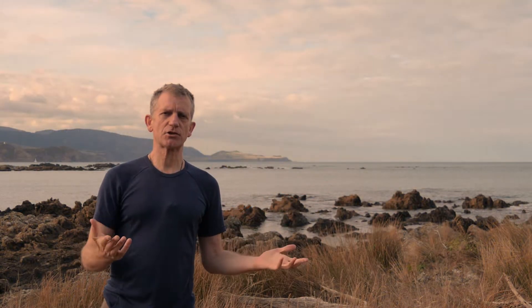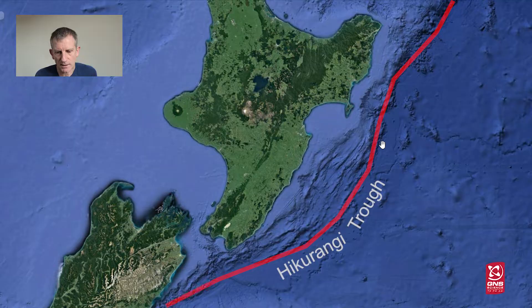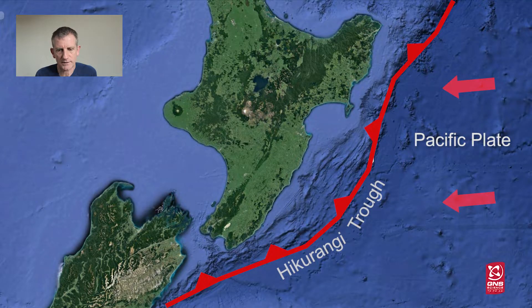There are many geological effects associated with this subduction process. If we look at the ocean floor off the east coast of the North Island you can see an area that's very deep. This is called the Hikurangi Trough and this is the actual line where the Pacific Plate is diving underneath the Australian Plate to the west.